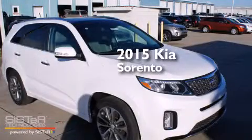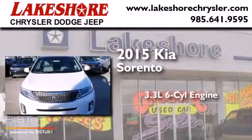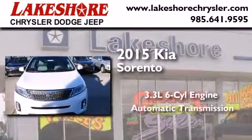This is a brand new 2015 Kia Sorento. It has a 3.3 liter 6-cylinder engine and an automatic transmission.